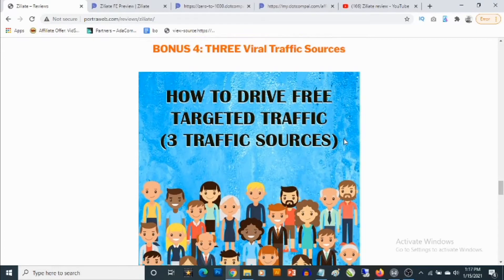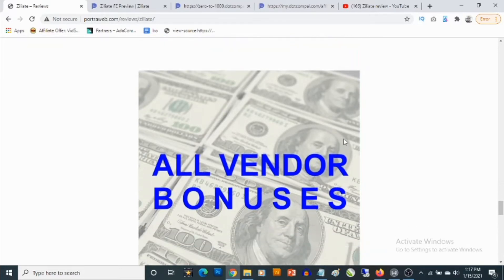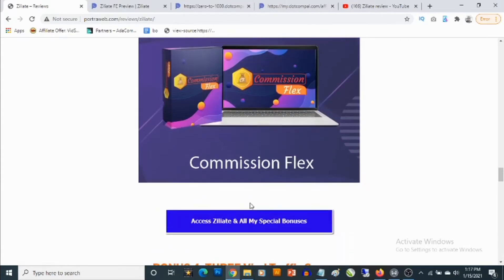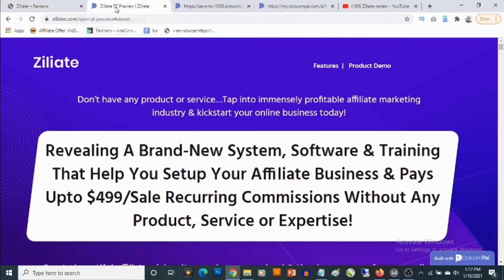Bonus number four: you'll be getting access to three traffic sources where you can go and fetch high quality traffic to promote affiliate offers. Bonus number five: you'll be getting access to all the vendor bonuses in addition to my own bonuses. To lock in all these bonuses, click on any of the blue buttons on this bonus page — it will take you to the Ziliate sales page where you can pick it up and get full information about the whole system.